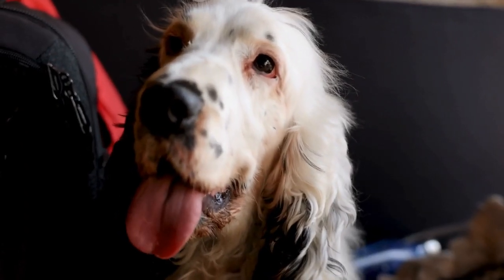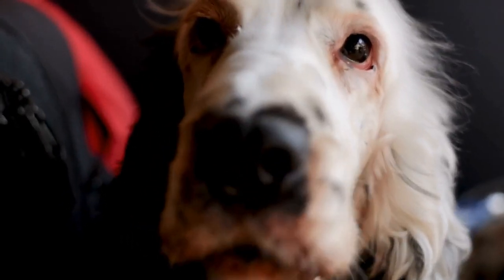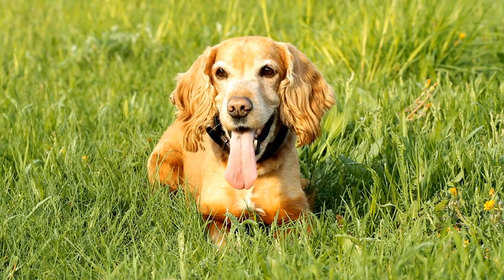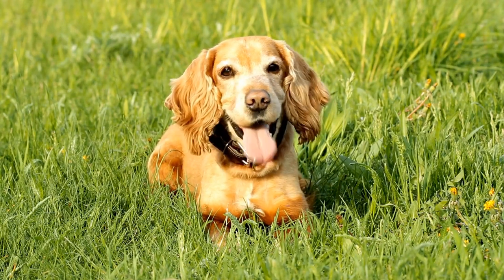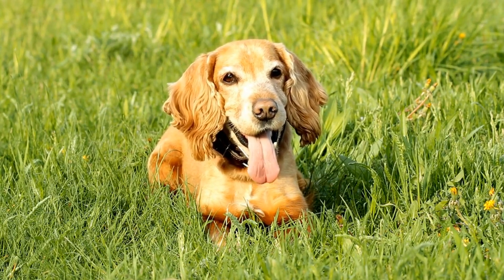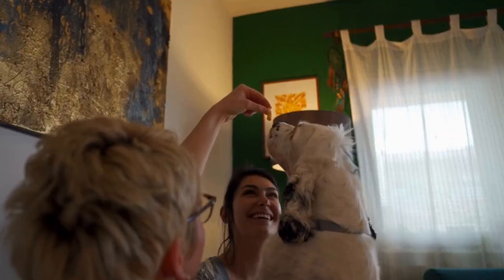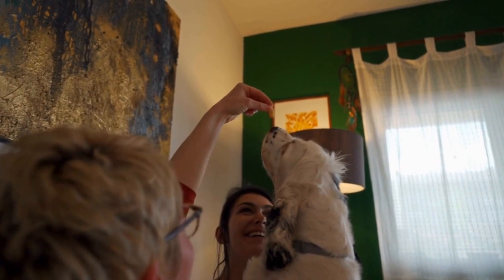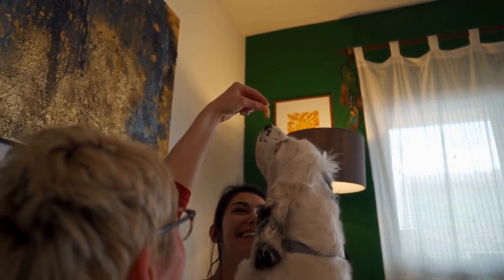To maintain the coat patterns of English Springer Spaniels, regular grooming is essential. Brushing them at least once a week helps in removing loose hairs, preventing mats, and keeping their coats healthy and shiny. Additionally, occasional trimming of the fur around their ears, paws, and tail is necessary to maintain their overall appearance.